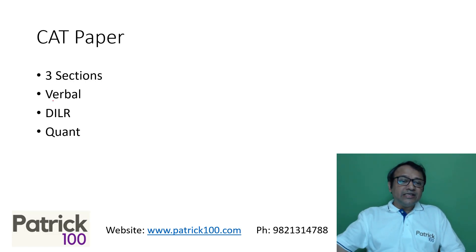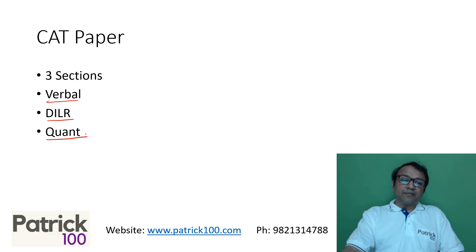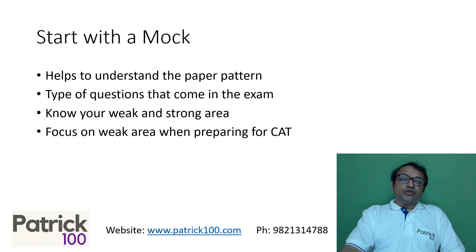As you know, CAT has three sections: the Verbal section, the DILR section, and the QA section. These are the three sections which are there for the CAT examination.